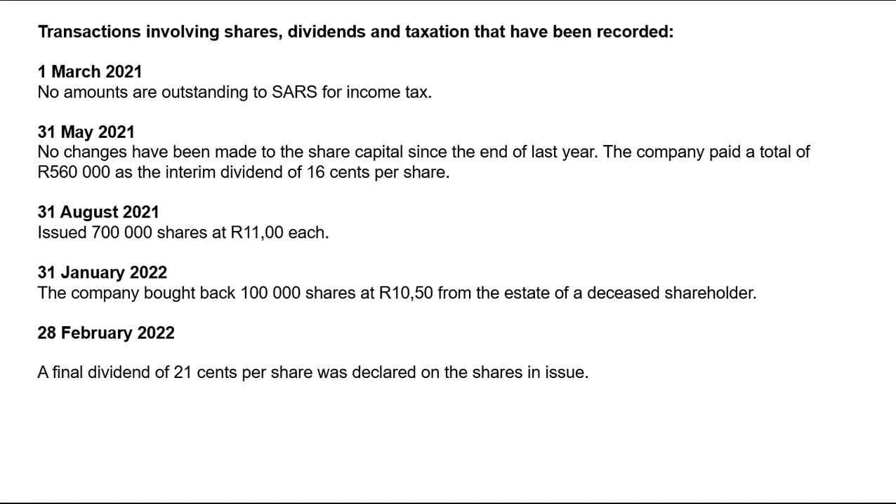Moving to additional information on transactions involving shares, dividends, and taxation. On 1st March there are no amounts outstanding for income tax purposes, confirming the 1,462,000 are provisional payments. On 31st May 2021, no changes have been made to share capital since the end of last year. However, on 31st May the company paid a total of 560,000 as the interim dividend, which is 16 cents per share.